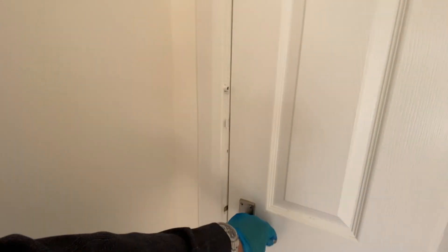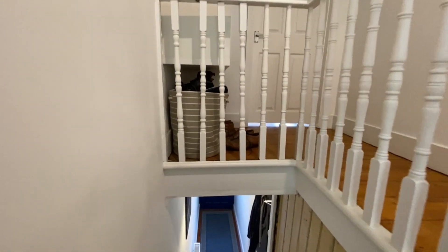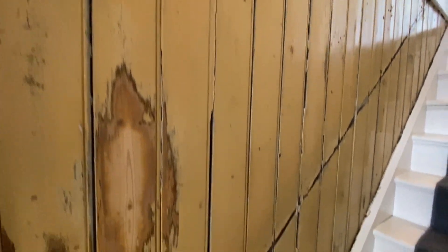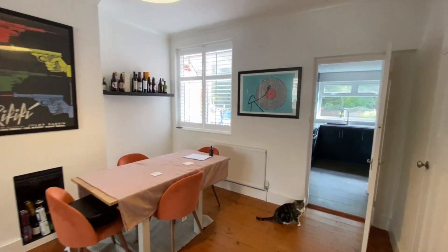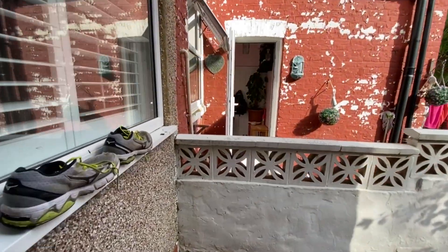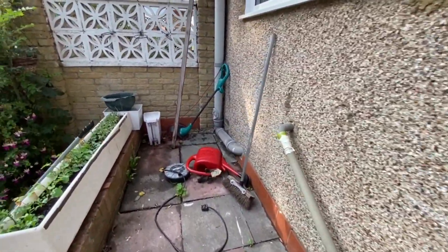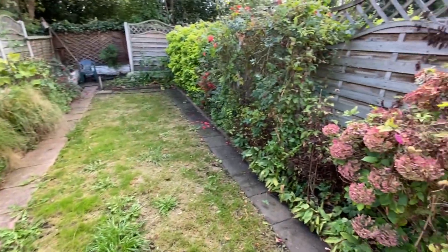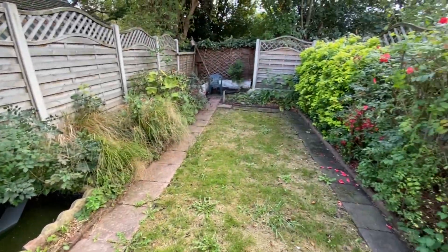Let's go out to the garden. I should also mention this wall here is just going to be plasterboarded over and painted, so that will be tidied up before the tenant moves in. We've got a little patio, an outside tap, and a further patio area leading down to a lawn with flower beds either side and a little fish pond. There's also a little shed at the rear.